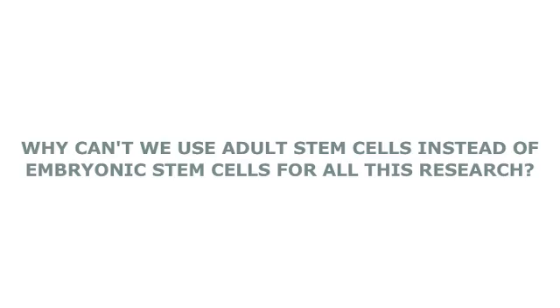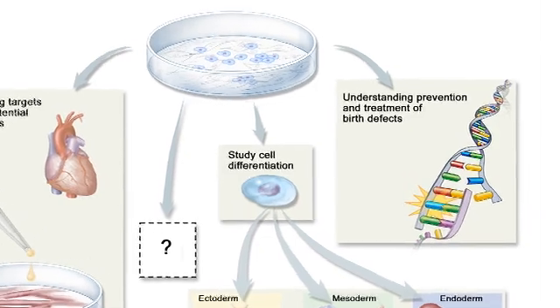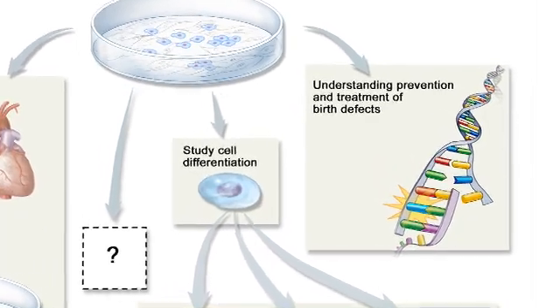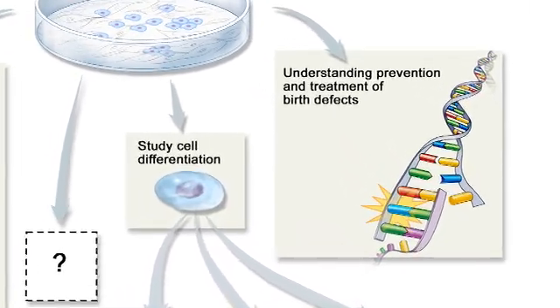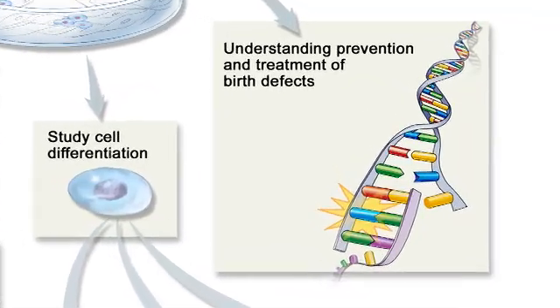It's frequently said in the media that embryonic stem cells are no longer required because of the advent of a new technology called induced pluripotent stem cells. This is simply not true, because embryonic stem cells will always be needed to study early human development and pathologies and diseases associated with those early stages of development.